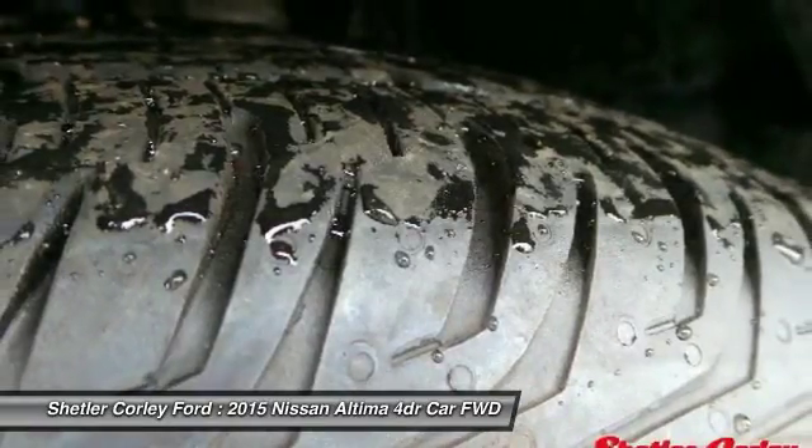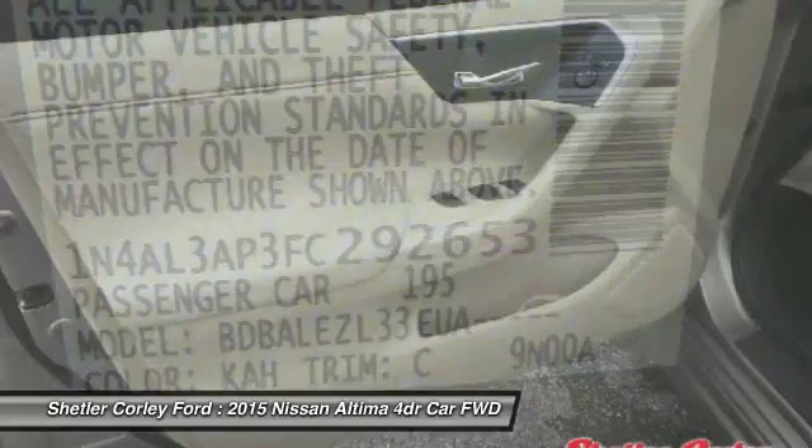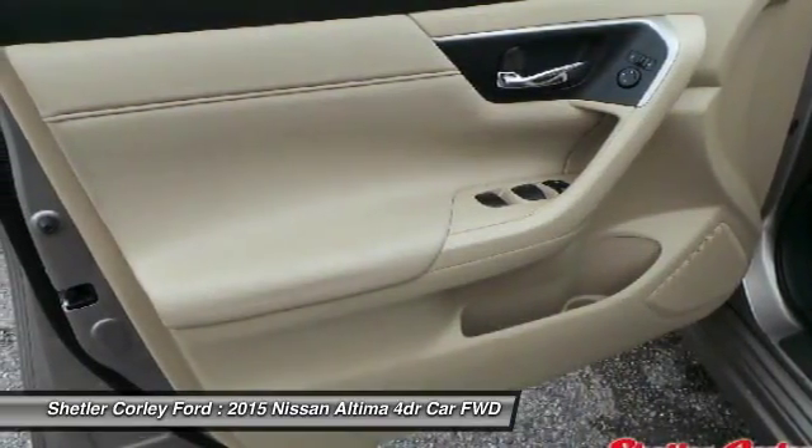Bluetooth, power steering, adjustable steering wheel, driver airbag, keyless start. Come see the car for yourself.